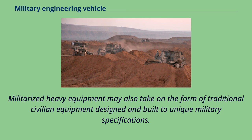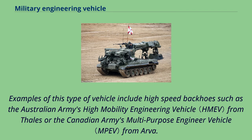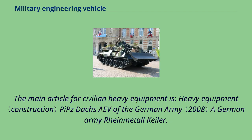Militarized heavy equipment may also take on the form of traditional civilian equipment designed and built to unique military specifications. These vehicles typically sacrifice some depth of capability from civilian models in order to gain greater speed and independence from prime movers. Examples of this type of vehicle include high-speed backhoes such as the Australian Army's High Mobility Engineering Vehicle from Thales or the Canadian Army's Multi-Purpose Engineer Vehicle from ARVA.